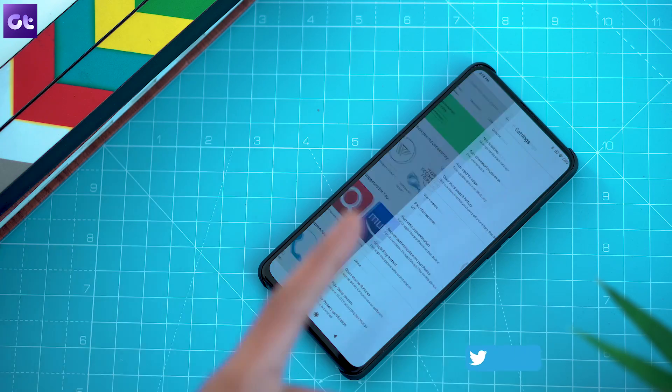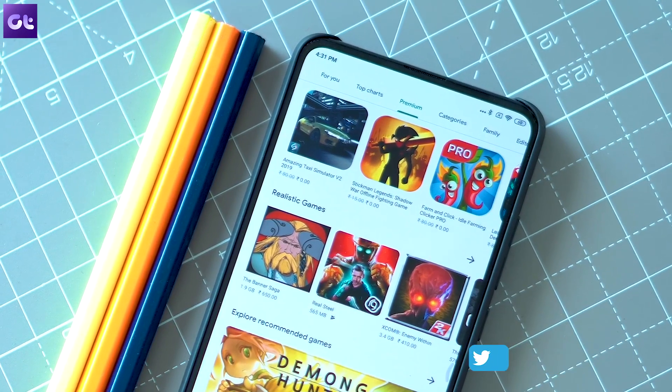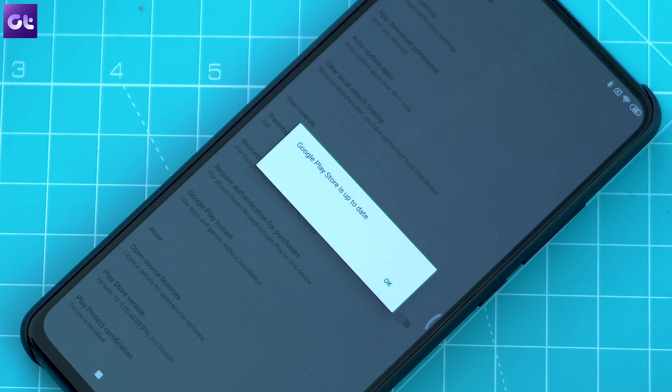In the settings menu, scroll down and look for the Play Store version. Just tap on it and if there's any available update, it should start automatically. In case there's no update, you'll receive a pop-up saying Google Play Store is up to date. Pretty straightforward, right?